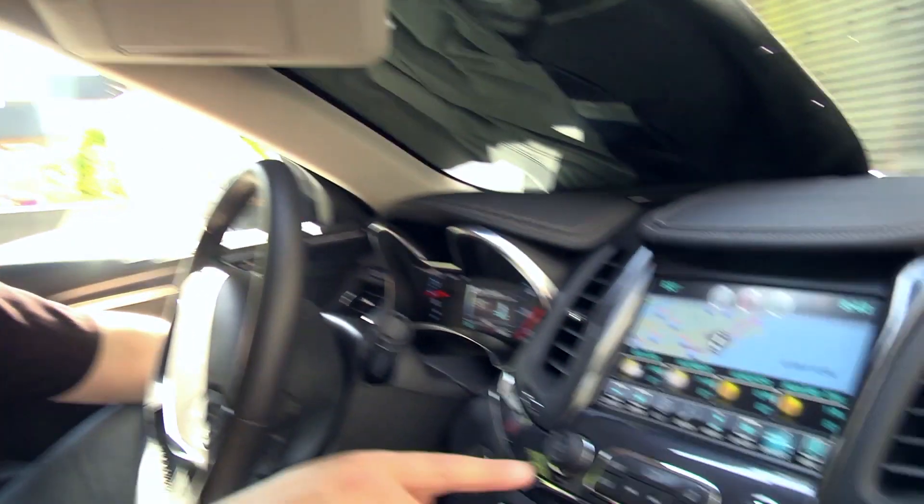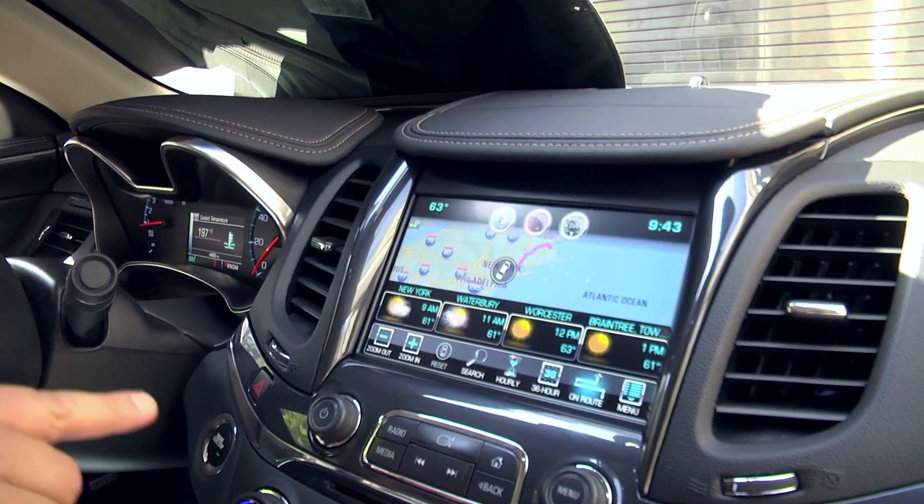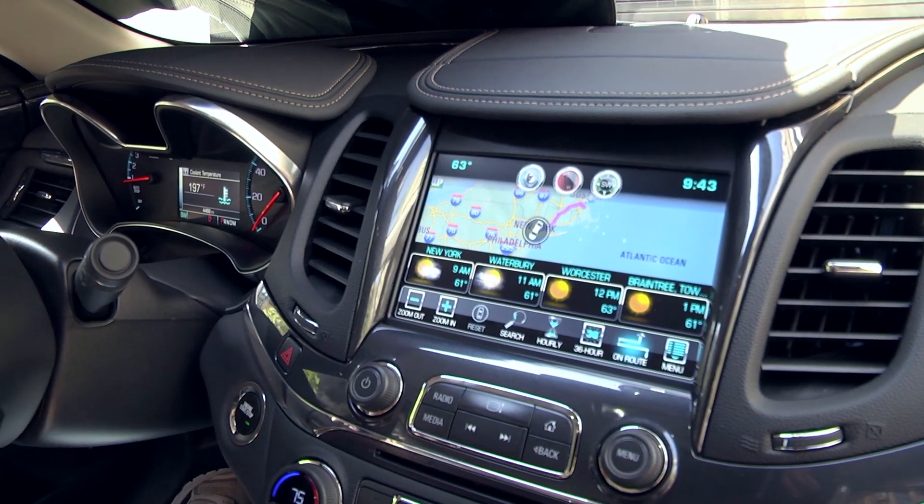I've already put in my destination into the navigation system, and when I hit weather, this is a really cool feature — it shows me what the weather's going to be like at different points on my trip up to Boston.